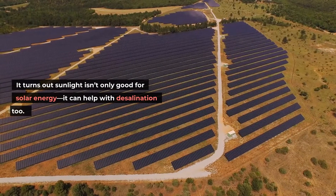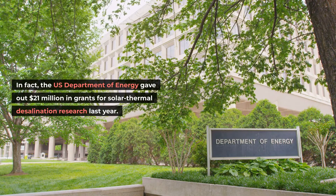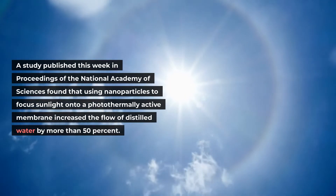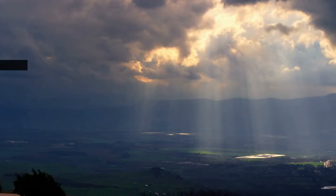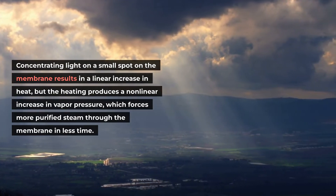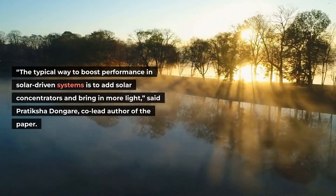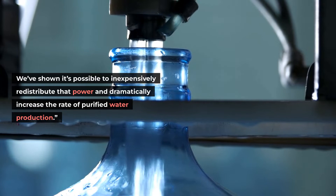Sunlight isn't only good for solar energy — it can help with desalination too. The US Department of Energy gave out $21 million in grants for solar thermal desalination research last year. Solar thermal power holds promise for smaller-scale desalination, including portable and off-grid systems. A study published in Proceedings of the National Academy of Sciences found that using nanoparticles to focus sunlight onto a photothermally active membrane increased the flow of distilled water by more than 50 percent. Concentrating light on a small spot on the membrane results in a linear increase in heat, but the heating produces a non-linear increase in vapor pressure, which forces more purified steam through the membrane in less time. "The big difference here is that we're using the same amount of light. We've shown it's possible to inexpensively redistribute that power and dramatically increase the rate of purified water production," said co-lead author Pratiksha Dongare.